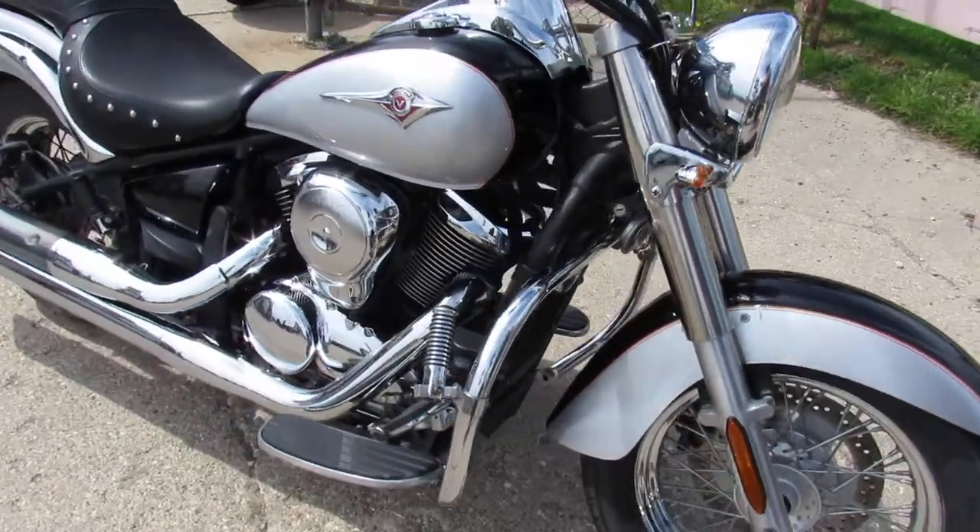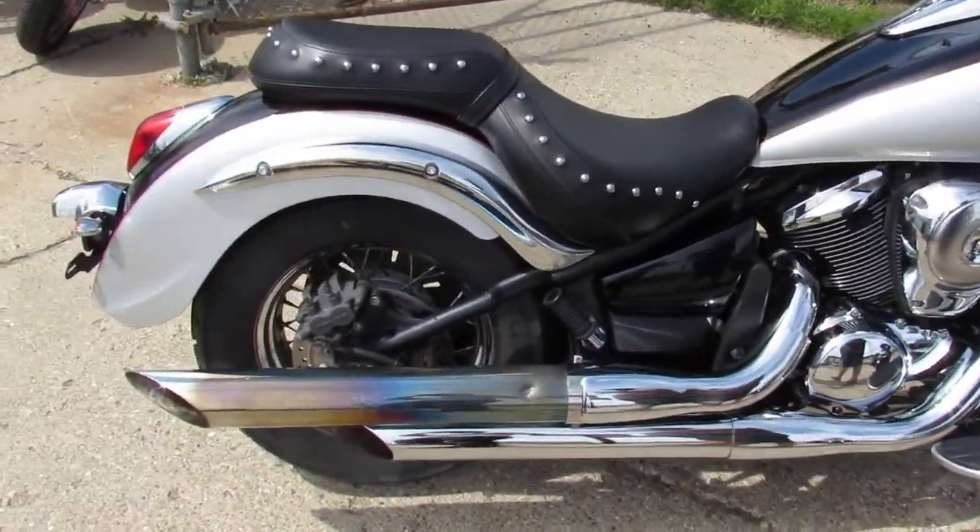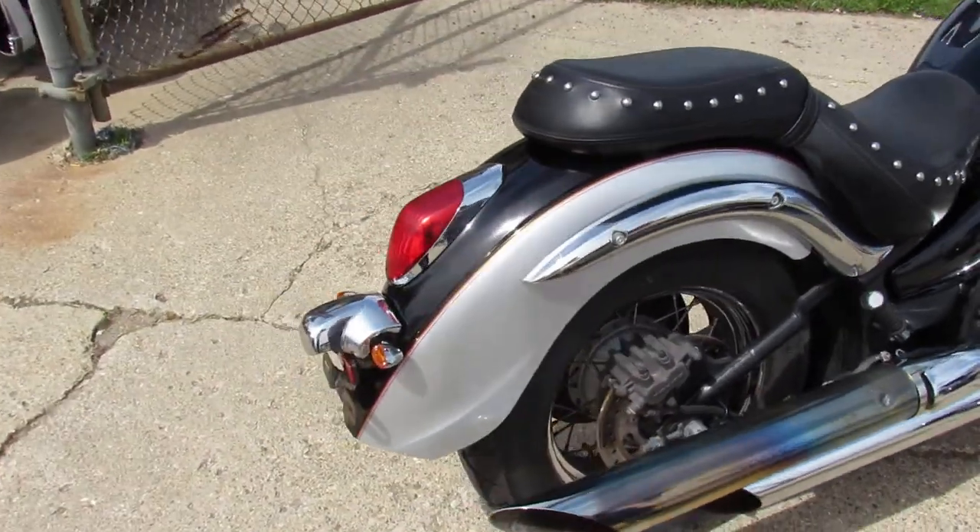Comes in that two-tone black and silver paint. It's got beach bars, low miles — only 18,000 miles. Runs strong, needs nothing. Got service here at the dealership.